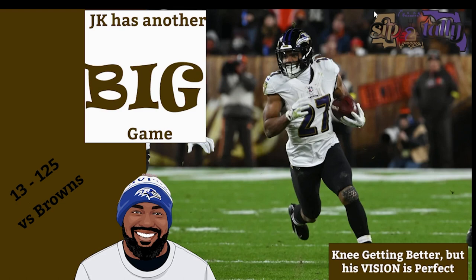He had 13 carries for 125 yards, a couple of big runs. You can tell his knee is getting better. You'll be able to see it through these clips via his cuts. And his vision is better than ever. The fact that he is not 100% healthy with two healthy legs, his vision is doing more than making up for it, putting him in the right position, allowing him to make cuts that consequently result in big gains. Let's roll the intro and see what JK was all about.